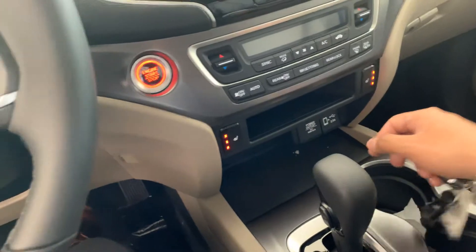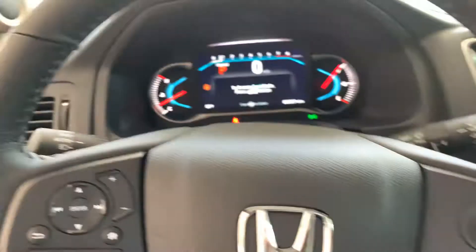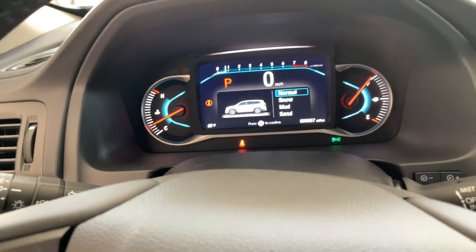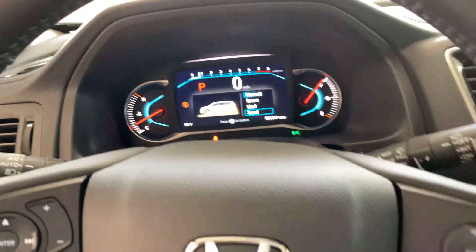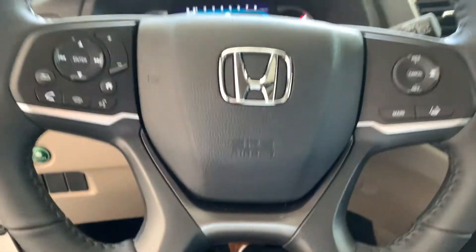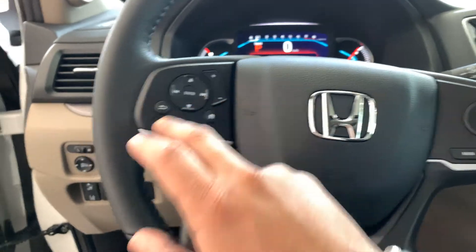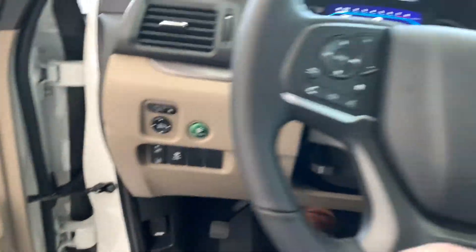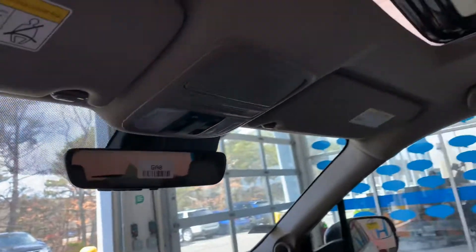Heated seats. You do have four modes to drive: normal, snow, mud, and sand. Right here you do have Honda Sensing, voice command, incoming call pickup, volume control, and econ mode as well. Plus, you do have a one-touch power moonroof.